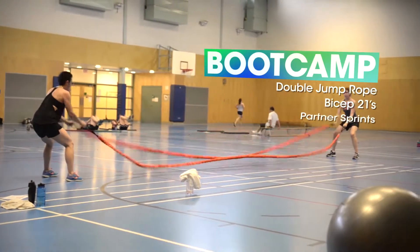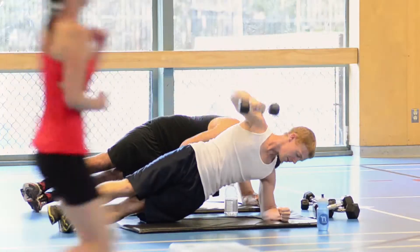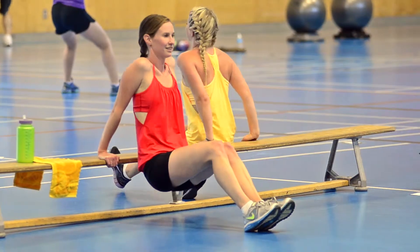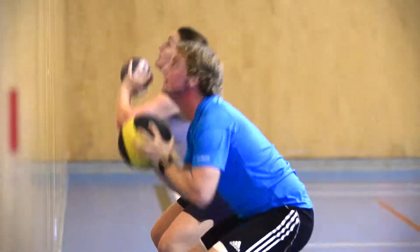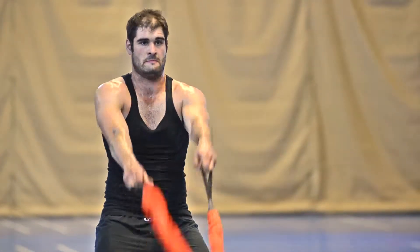Boot Camp is a back-to-basics approach to fitness that incorporates cardio, strength, speed, power, agility, endurance, and balance drills. This class will provide you with a dynamic mix of activities in every session.